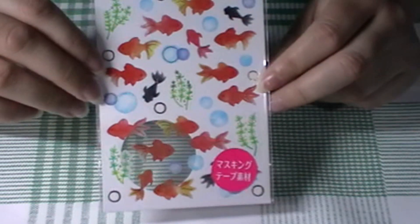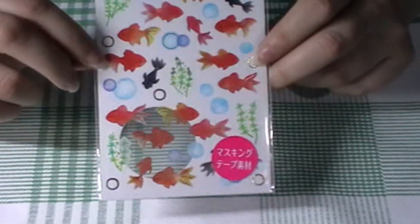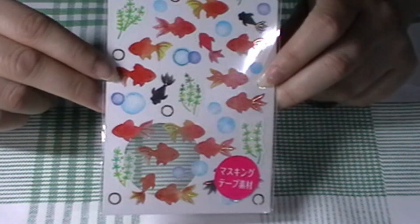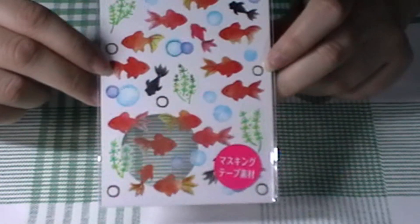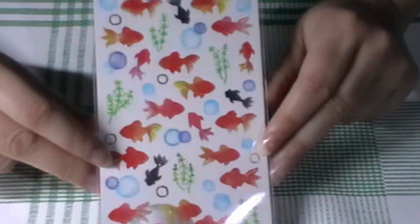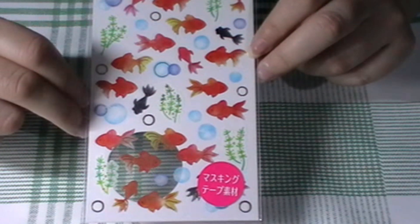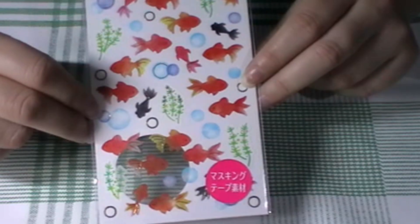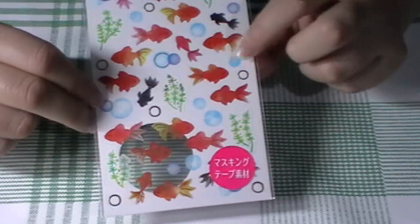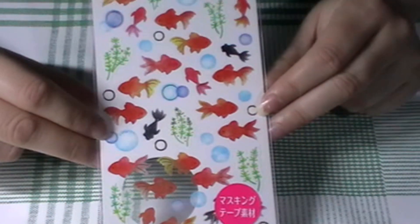Next I got these — I don't actually know why I got them, but I just really, really liked them. I love the little seaweeds. I thought these would be so cute with some blue paper and maybe silver gel pens to add some extra bubbles. They were just so vibrant and bold, and I couldn't resist.